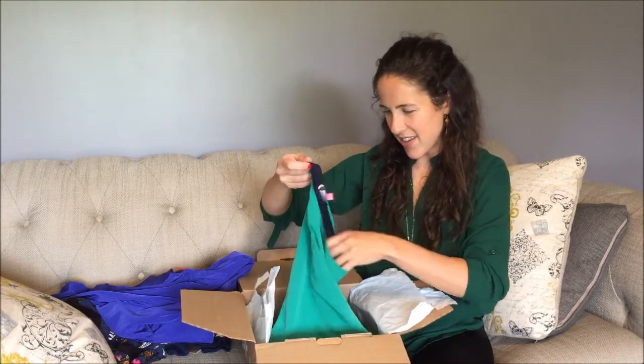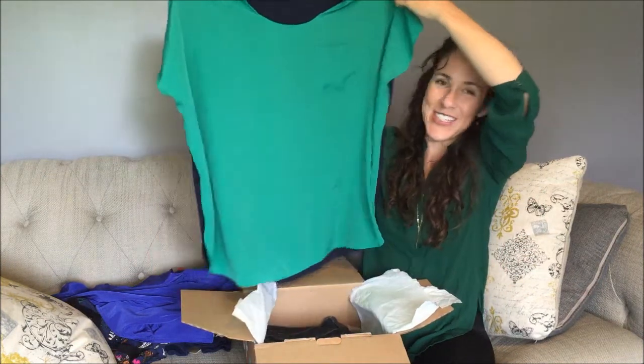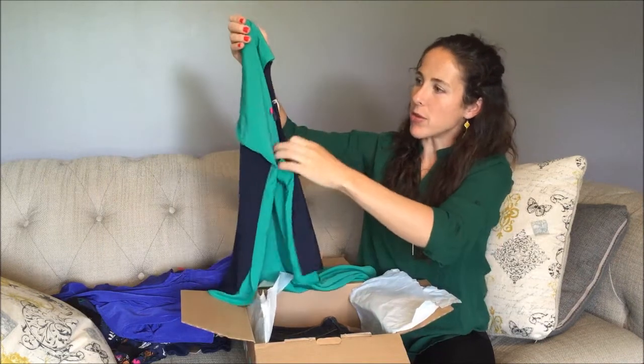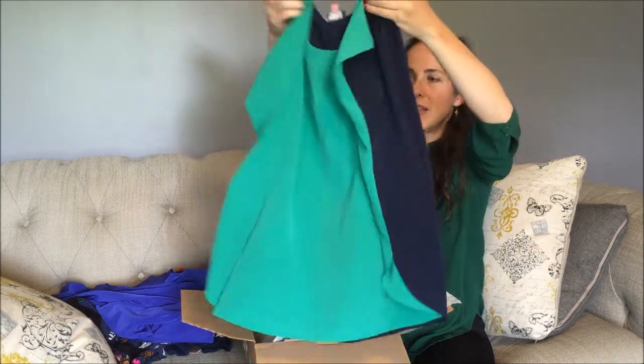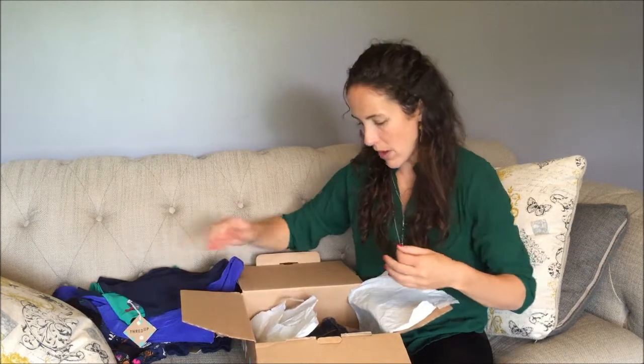This is one of those flowy tops — it looks like a square. It'll hang off of the shoulders. It'll be cute with some leggings, dark denim, or white pants.